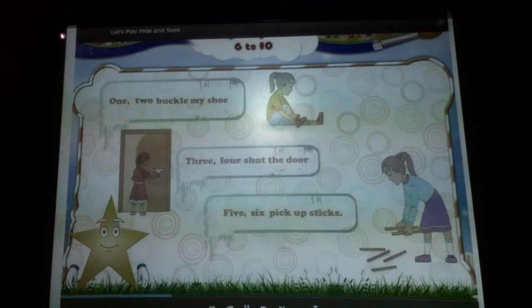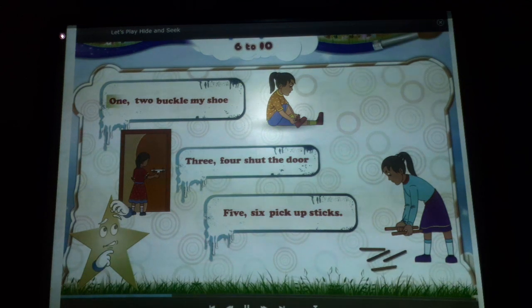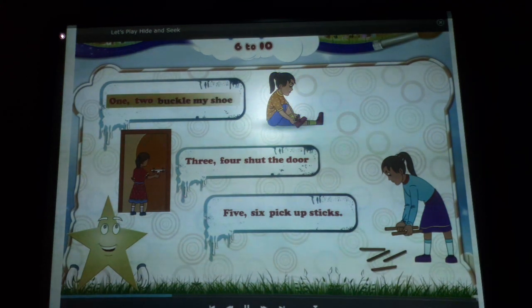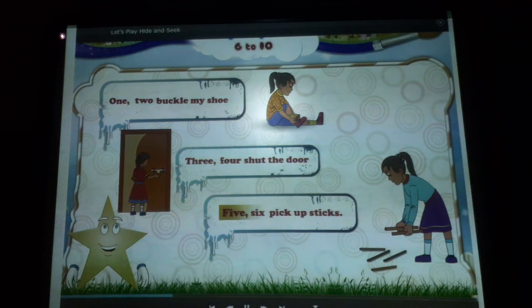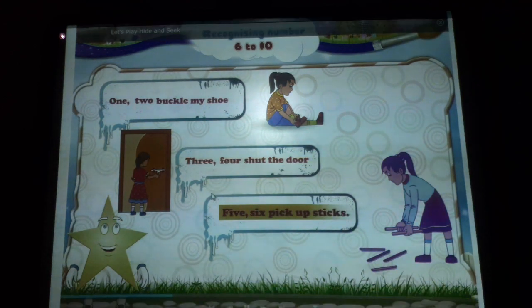Do you remember the poem? One, two, buckle my shoe. Oh, you do! Three, four, shut the door. Five, six, pick up sticks.